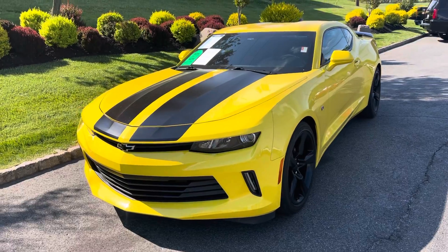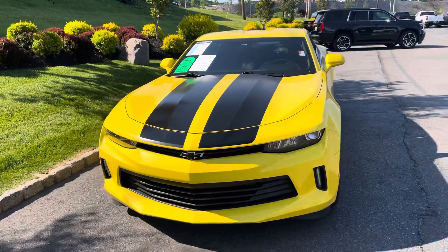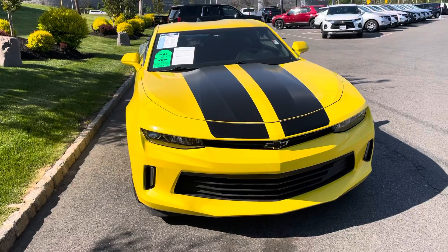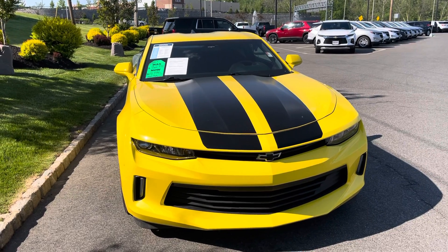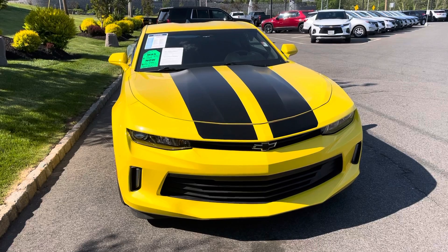It is a GM certified vehicle, so it did pass a rigorous 172-point inspection performed by certified techs. GM views it essentially as a new car, so it gives it a great warranty — pretty much the next couple of years all you're doing is putting gas in it and enjoying the vehicle. It gives you a lot of peace of mind.